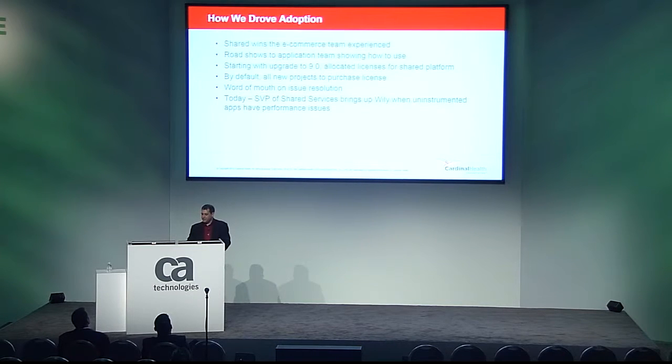That brings us to today. Our Senior Vice President of Shared Services has become a champion of Wiley himself. When uninstrumented applications, non-Java applications, or acquisitions run into performance issues, he is the first to say, 'Can Wiley monitor that?' I think CA made a big mistake removing the Wiley name from the APM product. Throughout my presentation I still call the product Wiley rather than CA APM — the new name doesn't roll off the tongue very well, and APM is a product category, not a product name. We've retained the Wiley name in our organization and it resonates well with our clients. CA, is there anything you can do about bringing back the Wiley name?